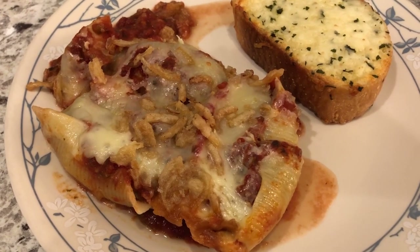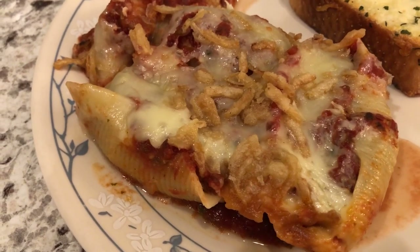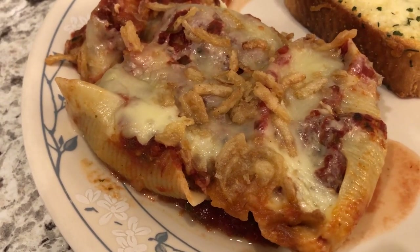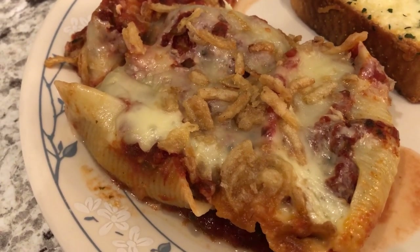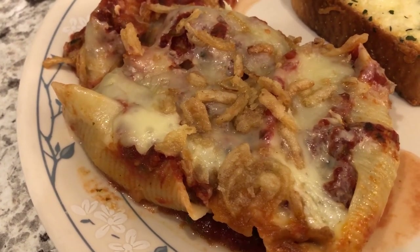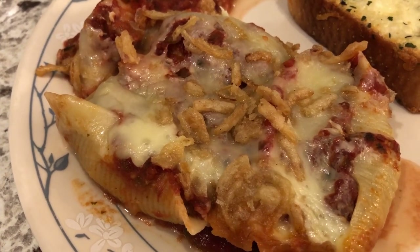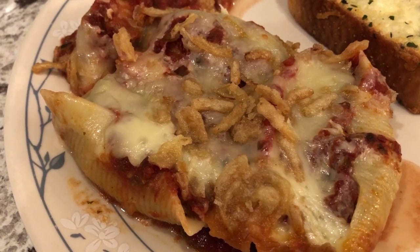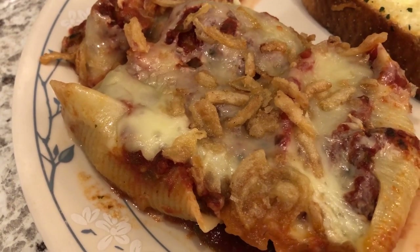For dinner tonight we are having Mexican stuffed pasta. I actually showed this on another What's for Dinner video — I'll link it in the description box. When I made it a couple of months ago, I had extra filling and put it in the freezer. So I'm using that filling tonight, which is coming from our freezer.